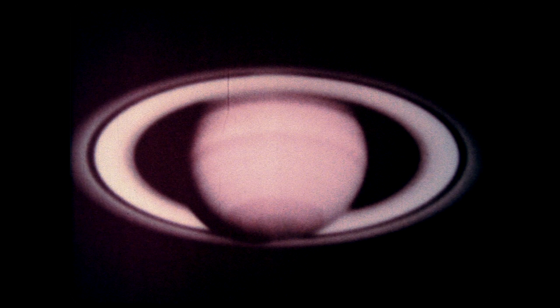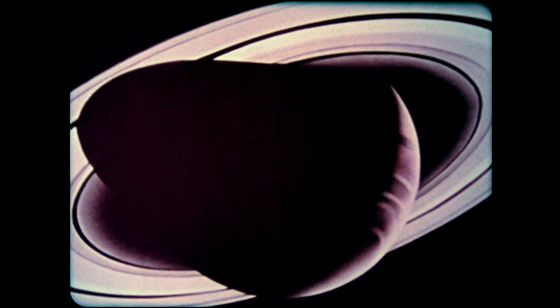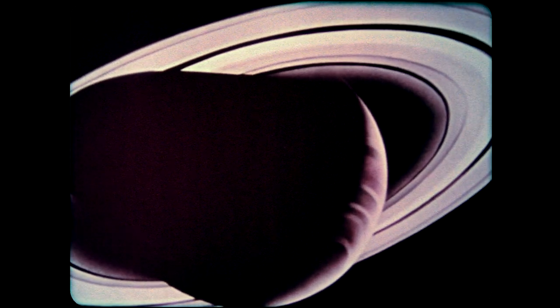The planet Saturn may hold more scientific puzzles than Jupiter. Its rings, its low density, and its varied satellites make it a very different and fascinating object for exploration and study. Voyager 1 is targeted for close examination of Saturn, its largest moon Titan, and its unique rings.